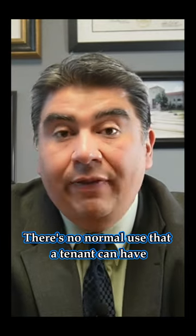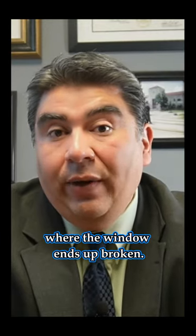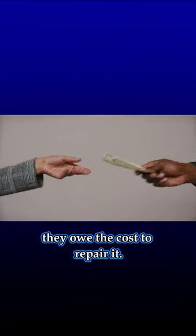There's no normal use that a tenant can have where the window ends up broken. And so if they used it, they broke it, they owe the cost to repair it.